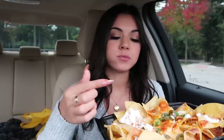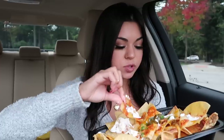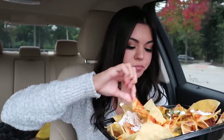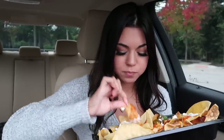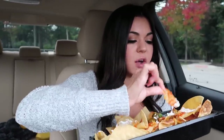These nachos are pretty good, I like them. I love nachos. I feel like they could be cheesier. They probably are if you eat them inside the restaurant.